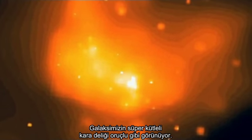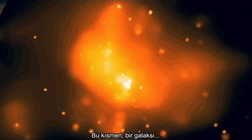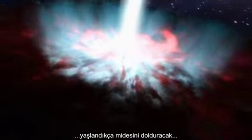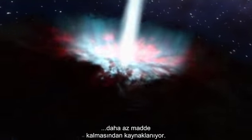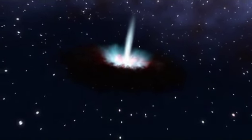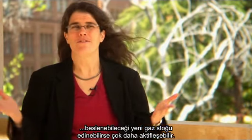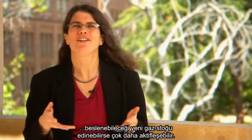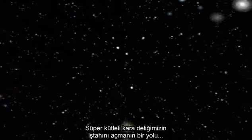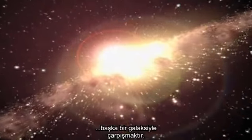Our galaxy's supermassive black hole appears to be fasting. This is partly due to the fact that as a galaxy ages, less and less matter is present for it to gorge on. But in the future, it might be quite a bit more active if it ever gets a fresh supply of gas at its center to feed off of. One way to rejuvenate our supermassive black hole's appetite is to collide with another galaxy.